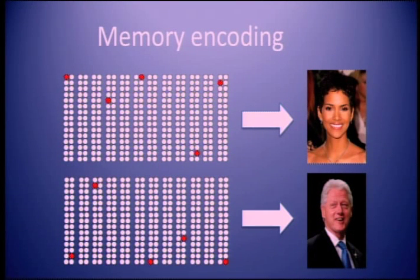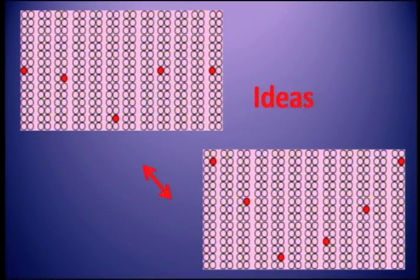You may have heard of the Halle Berry neuron. This was a recording from the brain. Scientists saw a single neuron that was active only when the person saw a picture of Halle Berry, and from that came the idea that a single neuron encodes a memory. This is wrong. Memories are encoded by networks, patterns. When you take two patterns from different areas and associate them — create a link between them — this is an idea. This is a new network. This is what an idea looks like.